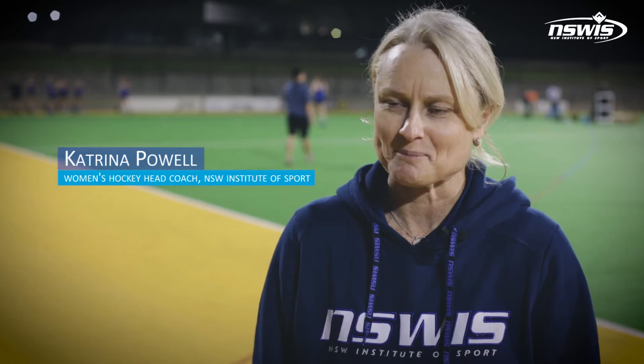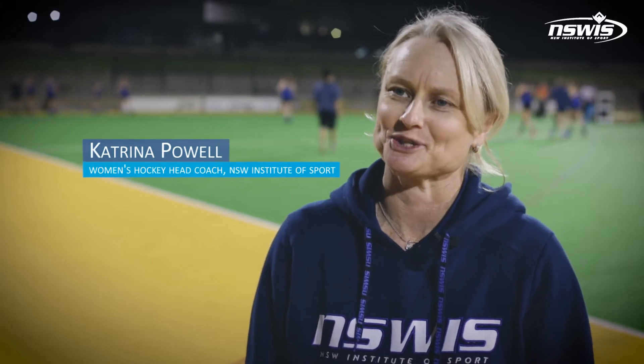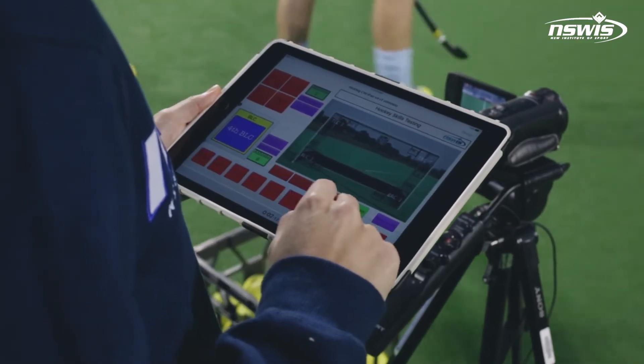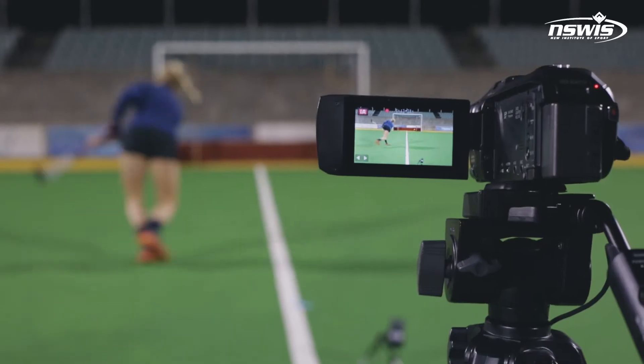Hi, my name is Katrina Powell. I'm the women's hockey head coach. Each Thursday night we have a drag flicking testing session, which is actually tracking the progress of the athletes in terms of their speed and accuracy. We do that through video and tracking how accurate they are and how quickly they can actually drag flick the ball.